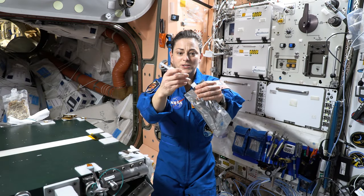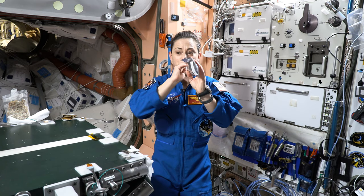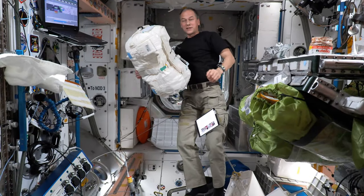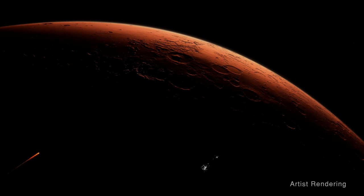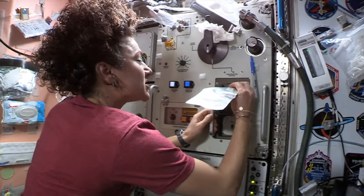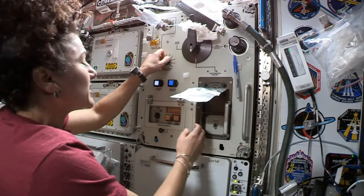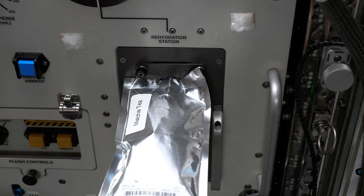Humans need water to survive. Each astronaut requires about a gallon of water per day. But sending supplies of water to space is difficult and expensive. Resupply will become impossible as humans travel deeper into space. The ability to recycle water on long-term exploration missions is critical to NASA's ability to complete those missions.